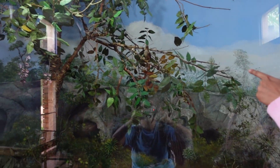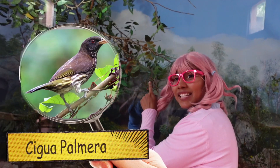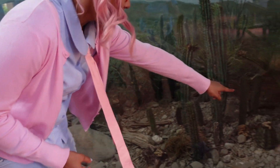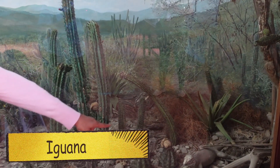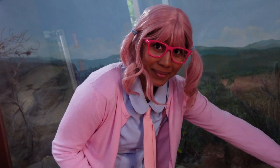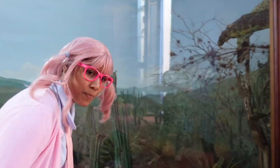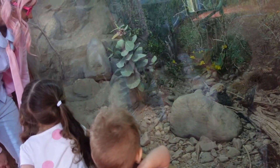Look over there, can you see that bird? That's the national bird of the Dominican Republic, that's called the cigua palmera. That's so cool. Look over there — it's an iguana! Do you guys remember the iguanas from the aquarium? Also showing iguanas here, even though those are not real. Probably a rhino iguana.